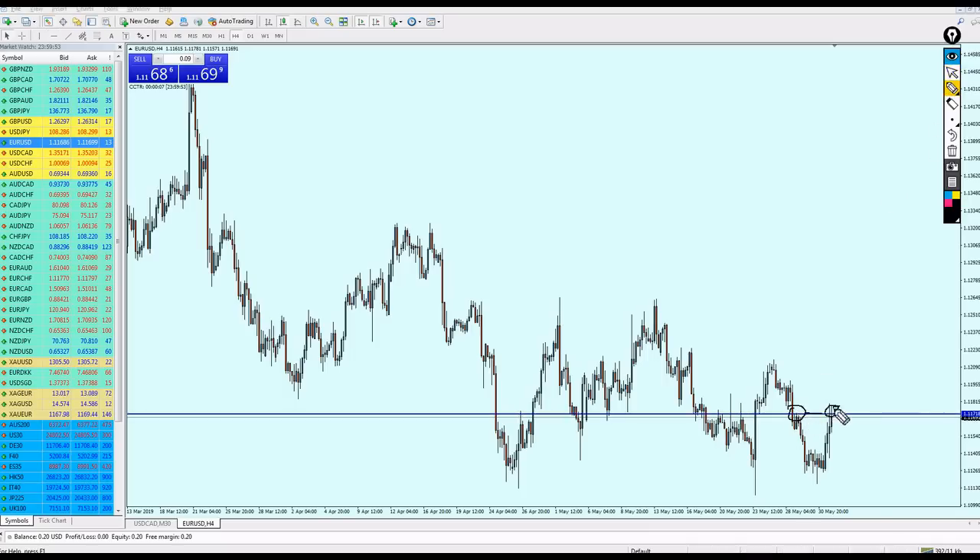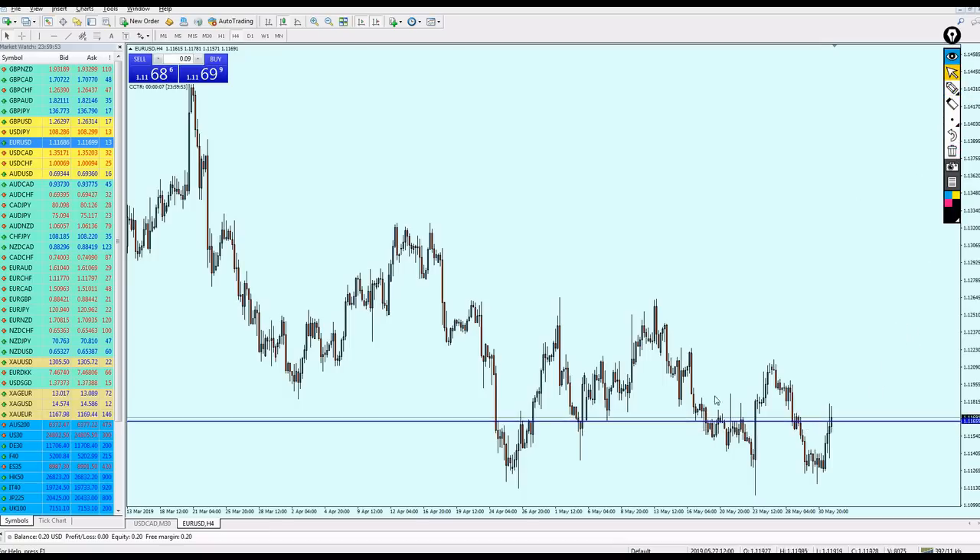I think the pair will continue to go a little bit more down to this support level before shooting up. Applying the trend line theory, I'll draw the trend line and place it on this previous resistance. We can expect a reversal on the support level. The pair should be fine to buy if it enters this support zone. You can buy at 1.11540.